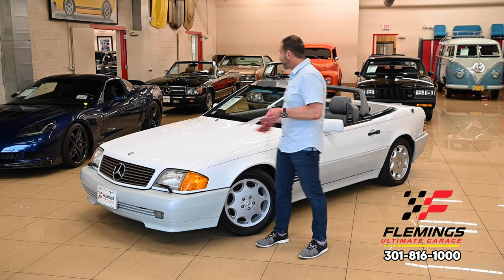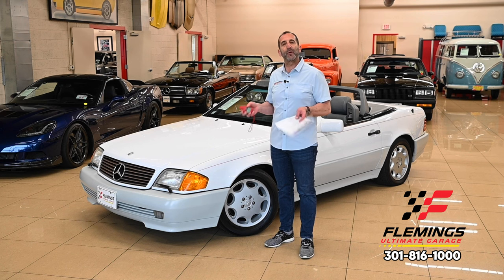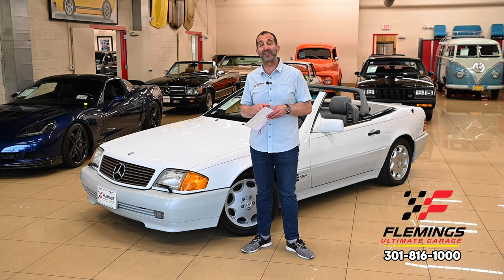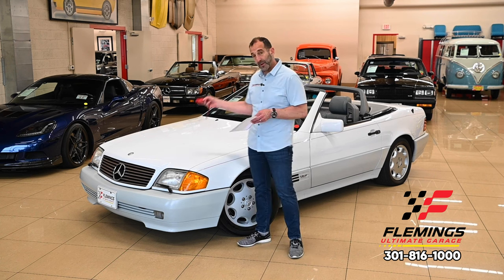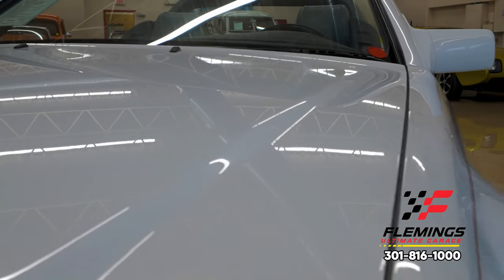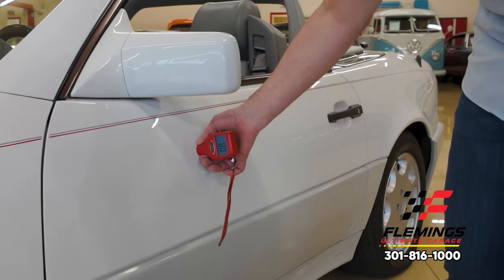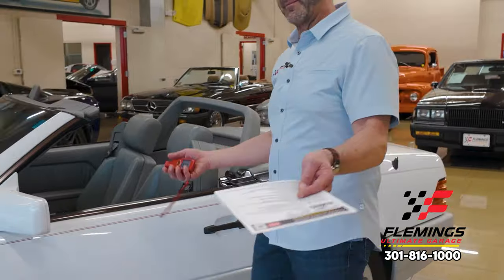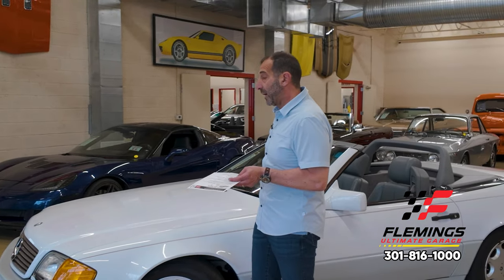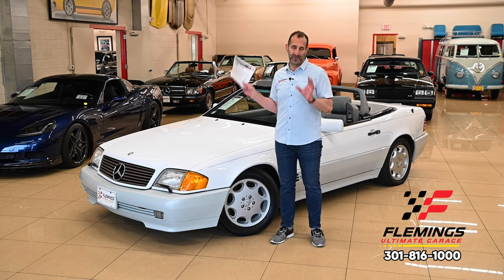The front is typically a little thicker to handle rock chips. If the car was in an accident, they'd fix the damaged panel but wouldn't care about paint thickness consistency — and this meter highlights that. A modern car is measured between five and nine millionths of an inch thick including the clear coat. We've gone around this car: we start here at five, move to nine, then eight, six-and-a-half, and so on. This tells us we have a car with original paint.